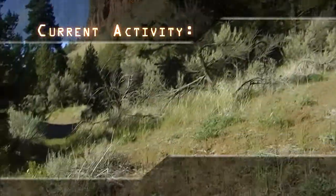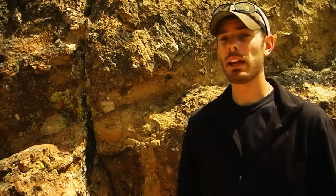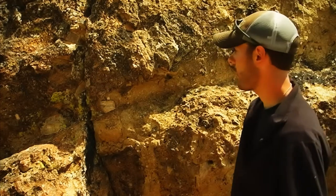Latest activity? Inactive. This rock right here is actually considered welded tuff. It's volcanic ash that was erupted under extreme heat and pressure, making this a very popular place with rock climbers because this stuff doesn't crumble easily.